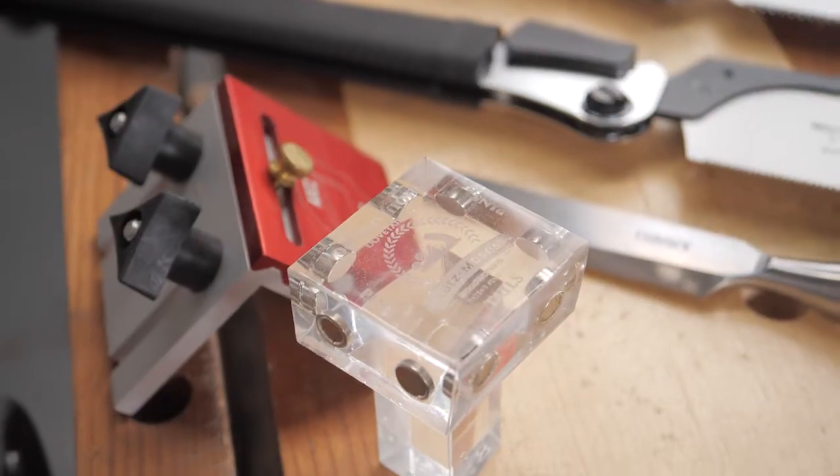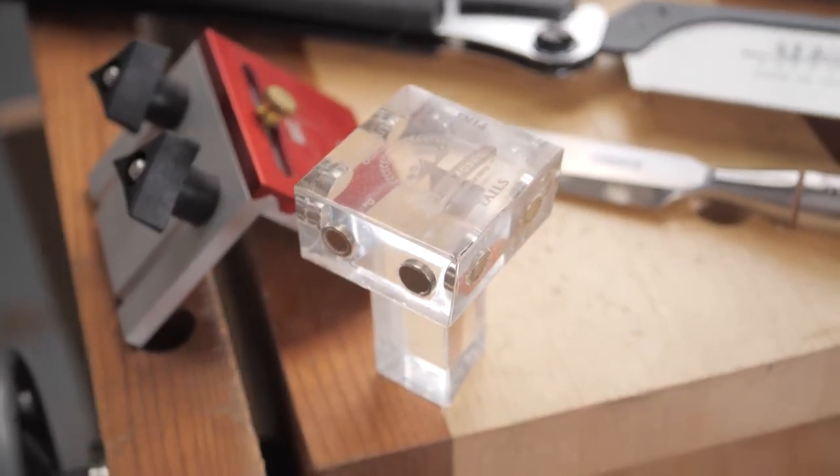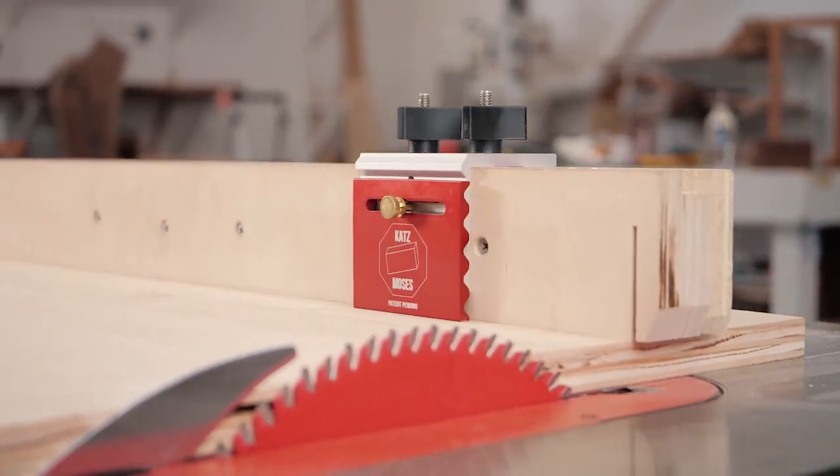Hi, I'm Jonathan Katz-Moses, inventor of the Katz-Moses Magnetic Dovetail Jig and the Katz-Moses No-Deflection Soft Block.